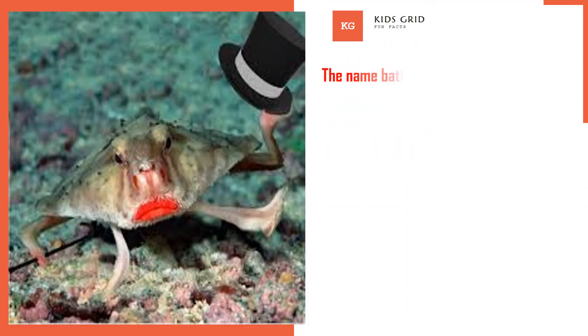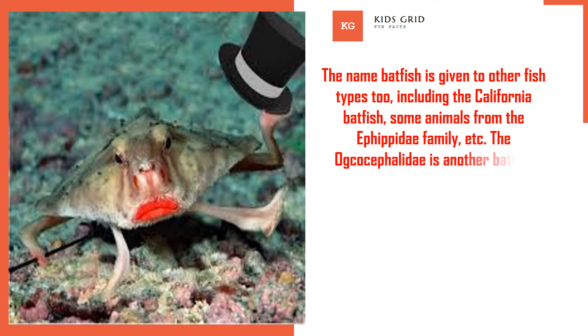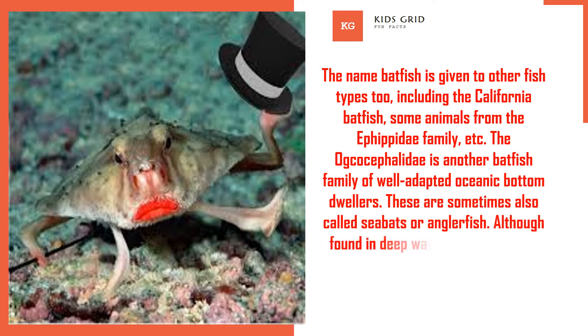The name batfish is given to other fish types too, including the California batfish and some animals from the Ephipidae family. The Ogcocephalidae is another batfish family of well-adapted oceanic bottom dwellers. These are sometimes also called seabats or anglerfish.